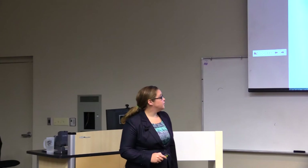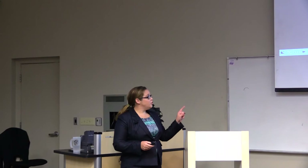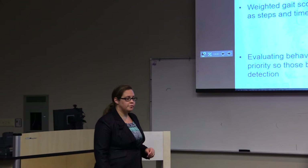Feed bunk visits (bouts per day) also decreased as weighted gait score increased. In conclusion, lameness is extremely painful for animals. Weighted gait score was a predictor for several variables such as steps and time at the feed bunk, and determining which behavior variables change as gait score changes is really a priority so that we can start to detect lameness for producers.